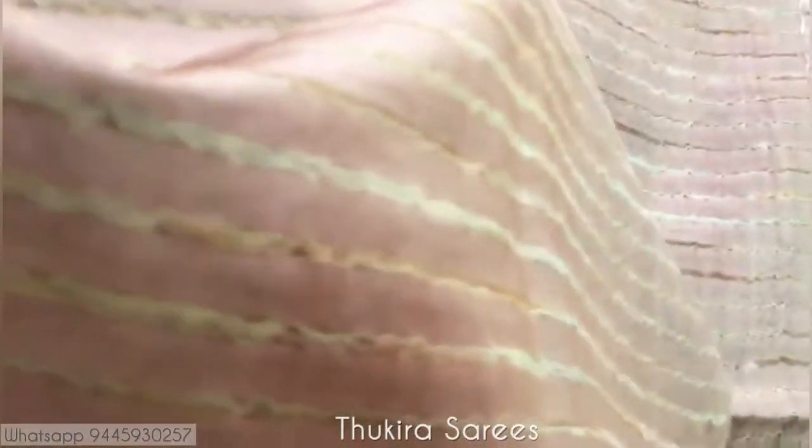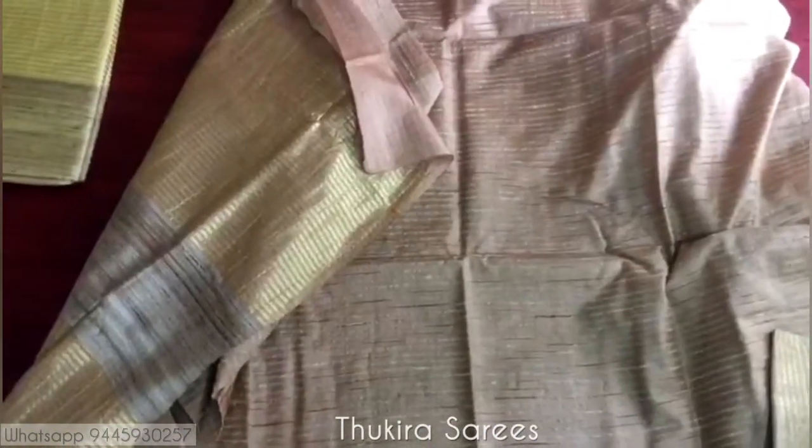All the sarees come with a running blouse piece. This is the blouse piece — you can see it is also so soft and gives you a buttery feel. This is the body, and it has got small stripe-like lines in between the body of the saree. A perfect wear for any parties and occasions.